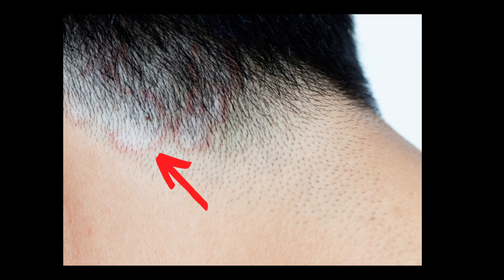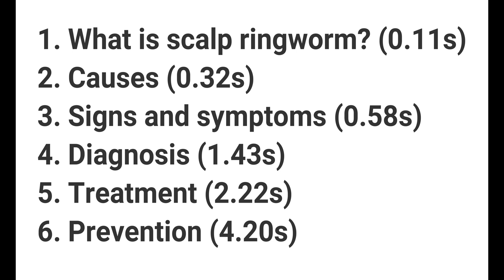If you want to learn about ringworm affecting the scalp then you've come to the right place. In this video we're going to cover what it is, what causes it, how it can be treated, and where you can find out more information about it.